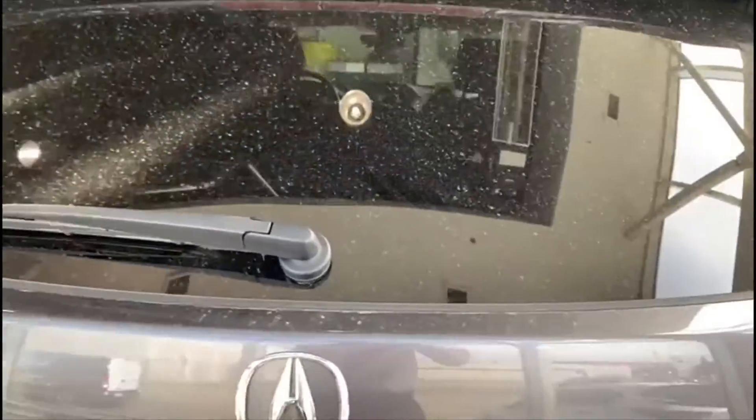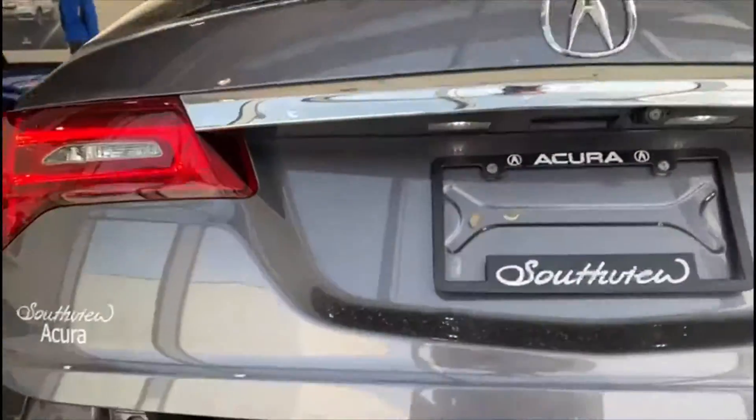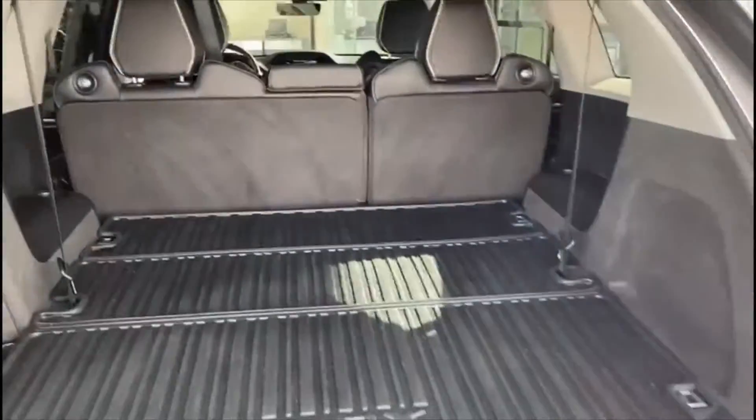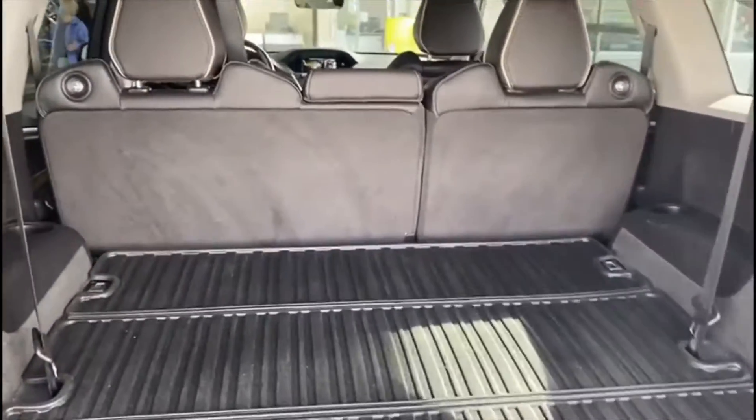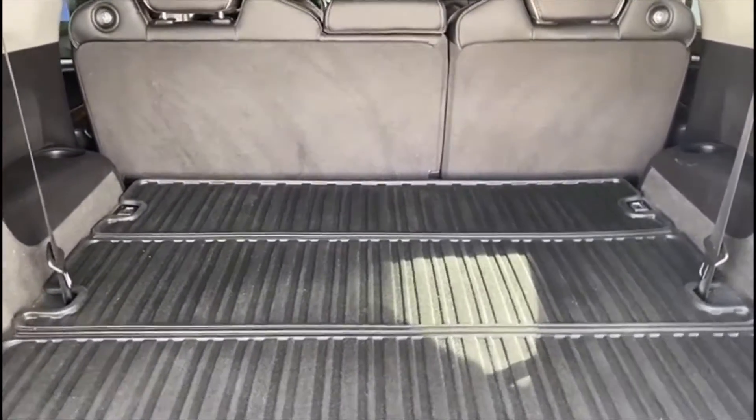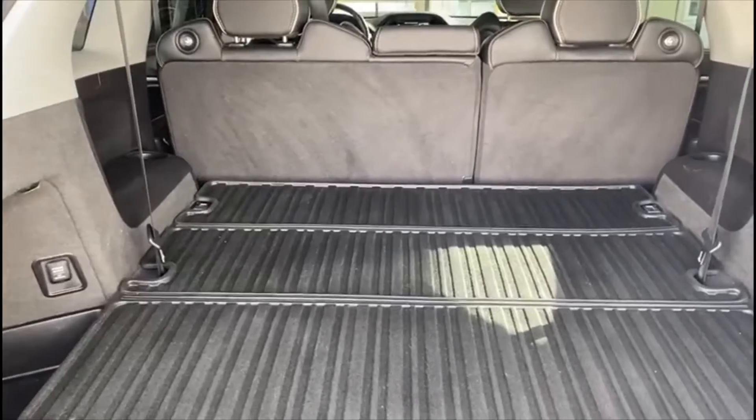Coming around to the trunk, you are going to have your one-touch tailgate and your parking sensors located all the way across the back here. This one gives you all of the cargo space you are going to need and does come equipped with 3M and a trunk tray. If that's not enough cargo room for you, there is actually under-floor storage available, so if you need to tuck or hide anything away, you have full capability of doing so.